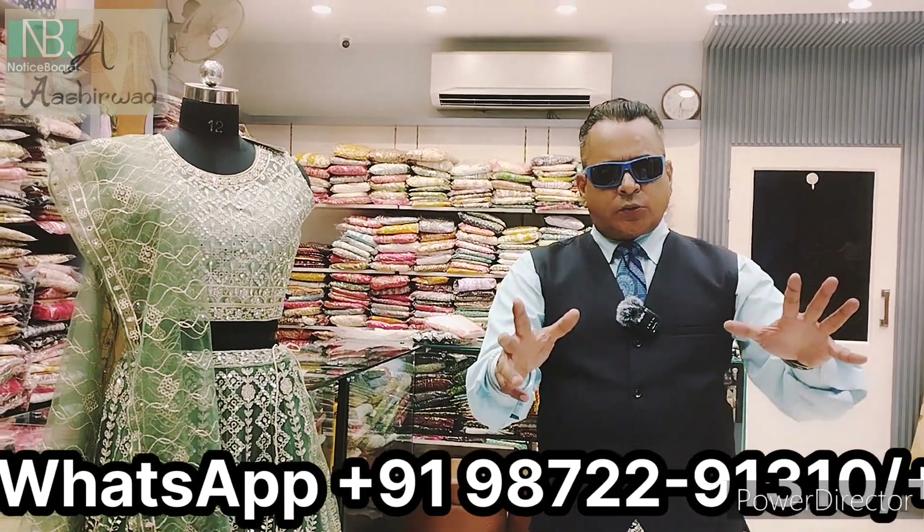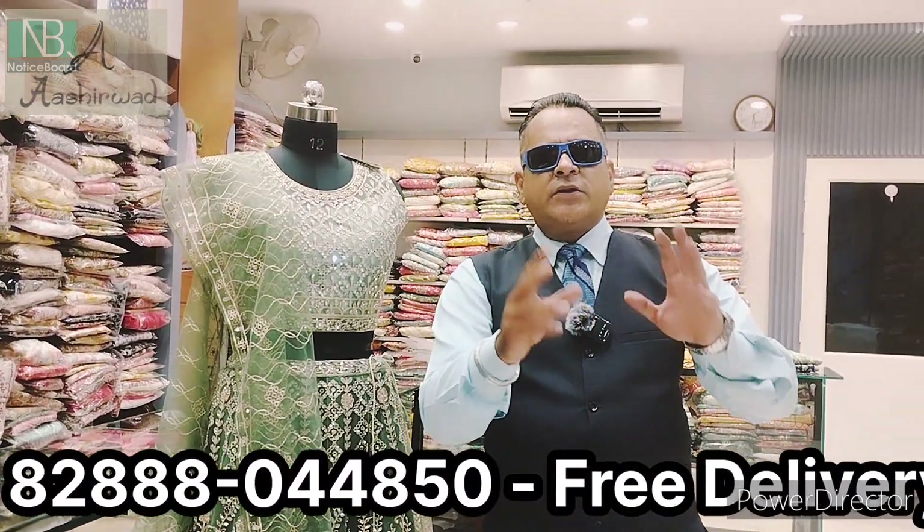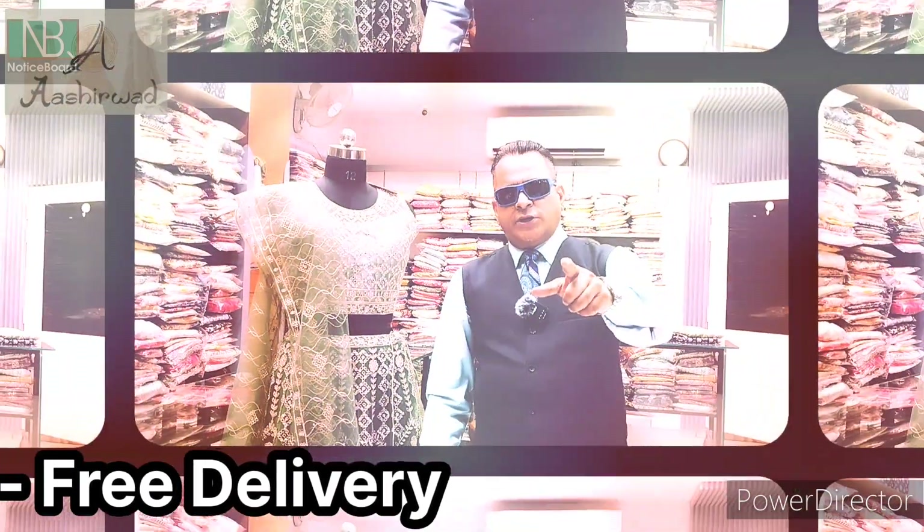Stop on by Ashirwad's store for ladies suits and all. Located in Kala Bajar, between Fullawala Chonk and Hanuman Chonk.